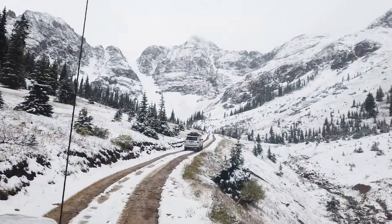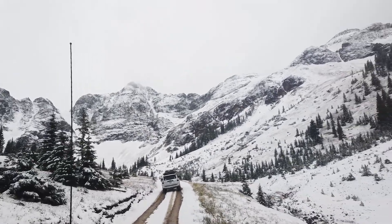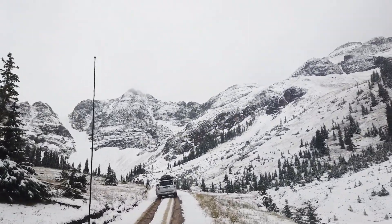From the Gladstone Junction we went up the South Fork of Cement Creek and to the Velocity Basin area. It's a really gorgeous bowl up there.